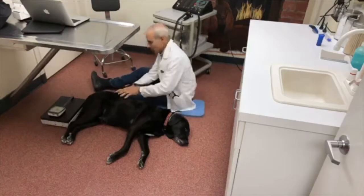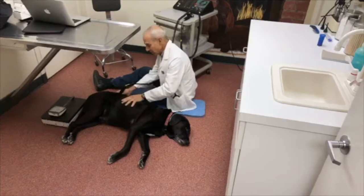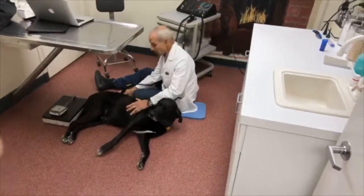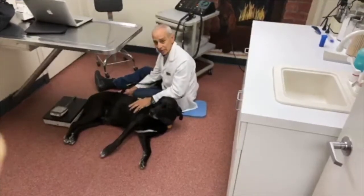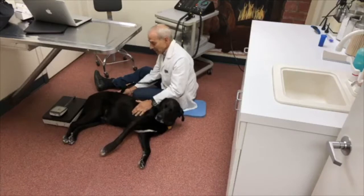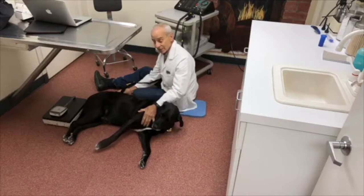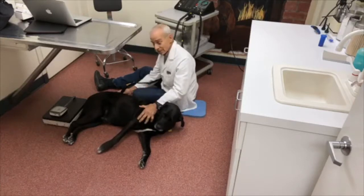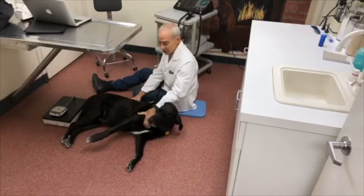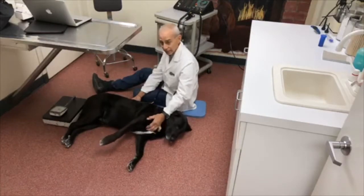Sully was diagnosed with hip dysplasia and arthritis of his hips, and the options given were total hip replacements or chronic treatment with non-steroidal anti-inflammatories — that's the typical treatment. Chronic anti-inflammatories can have potential side effects such as liver disease and kidney disease. In our practice, we treat almost all arthritic conditions at this point with light therapy. Very rarely do we use chronic anti-inflammatories.